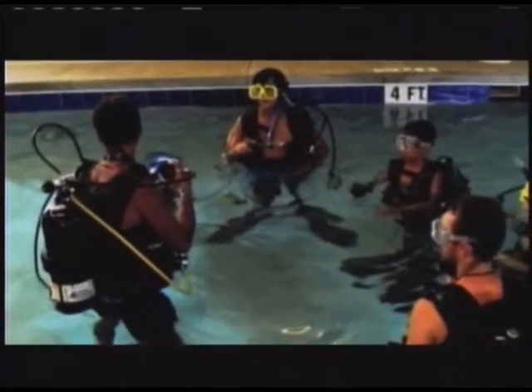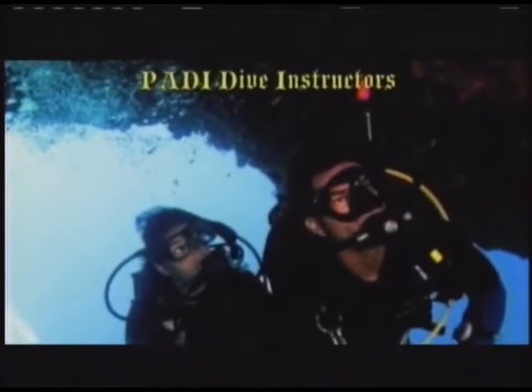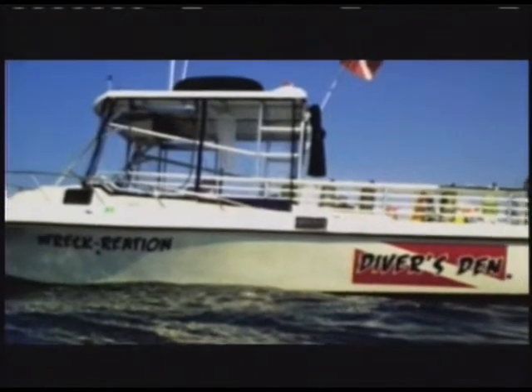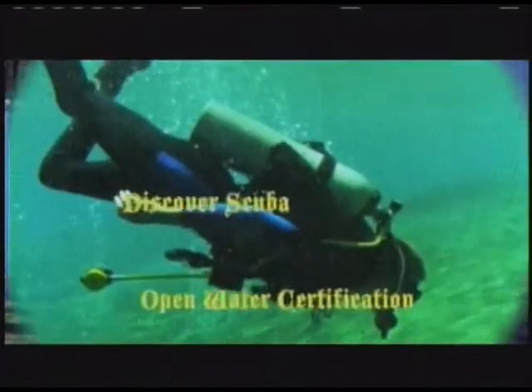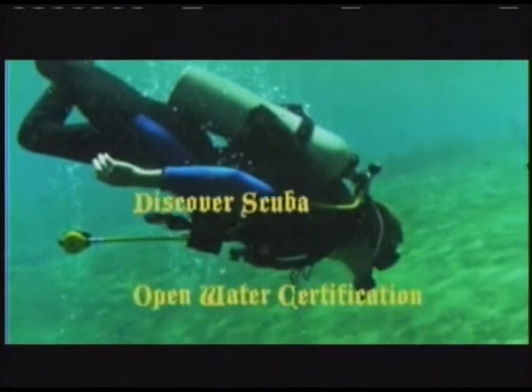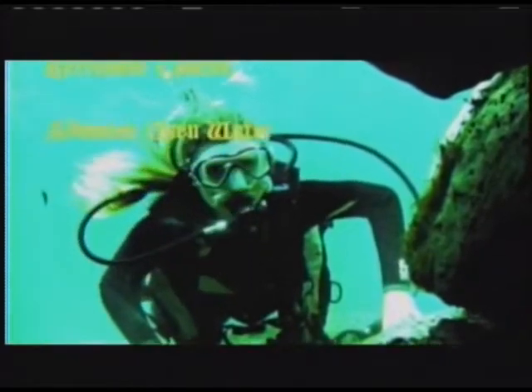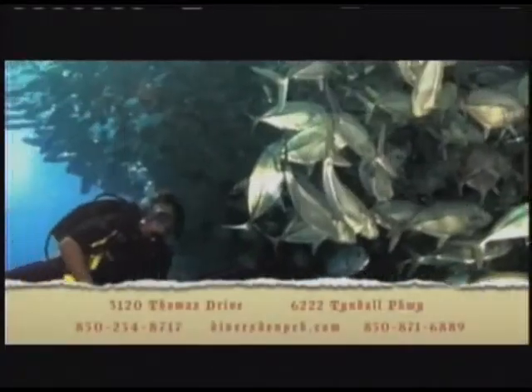Panama City Beach is known as one of the top dive destinations in Florida. Diver's Den offers daily dive charters that can accommodate up to 13 divers. Our boat captain is U.S. Coast Guard certified and a PADI dive instructor. We have trained professionals who offer a variety of scuba certifications. Come see us at our two locations on Commerce Drive and Tyndall Parkway.